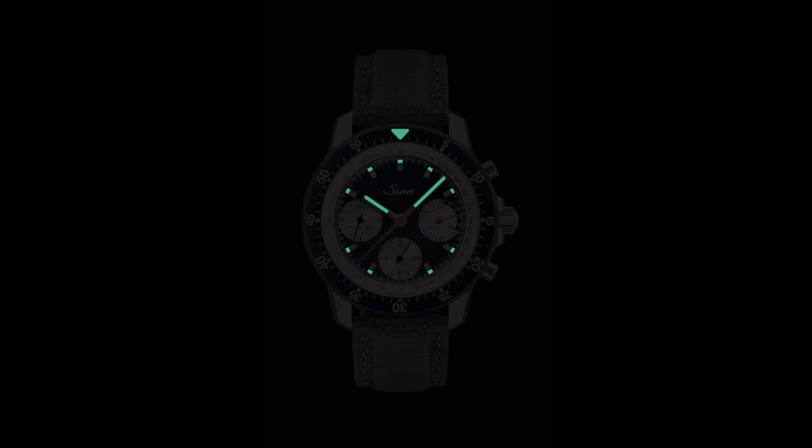Powered by the Sellita SW510M, the 103 St. Thai HD has a black dial with a tri-compax layout, with the 30-minute counter at 3 o'clock, the 12-hour counter at 6 o'clock, and the subsidiary seconds at 9 o'clock. Thanks to their light yellow color, the sub-dials can be read at a glance.